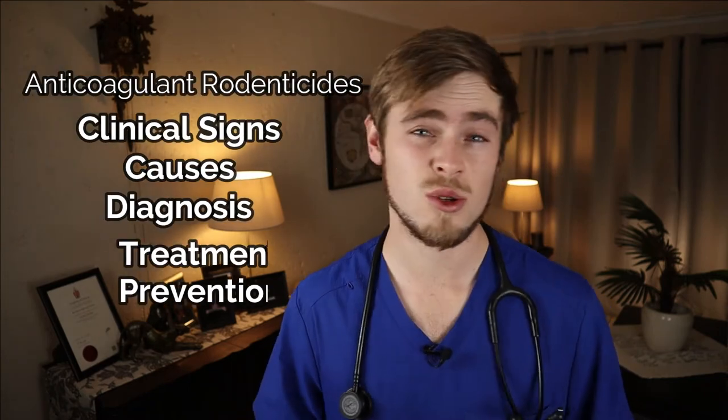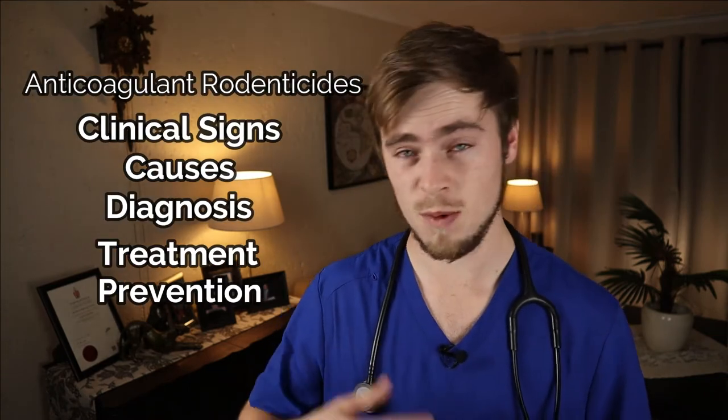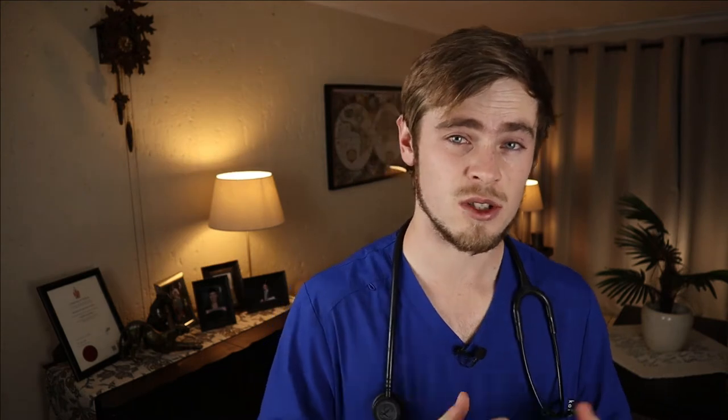So in this video, I will be explaining exactly what the clinical science, causes, diagnosis, treatment, and prevention methods for rat poison in dogs are, so that you are able to better understand the disease process and that you are better equipped to take care of your dog the next time this happens.